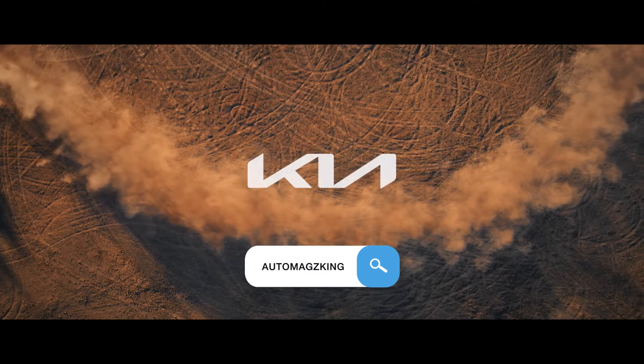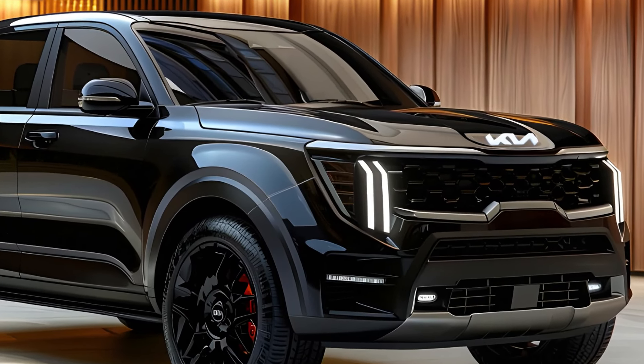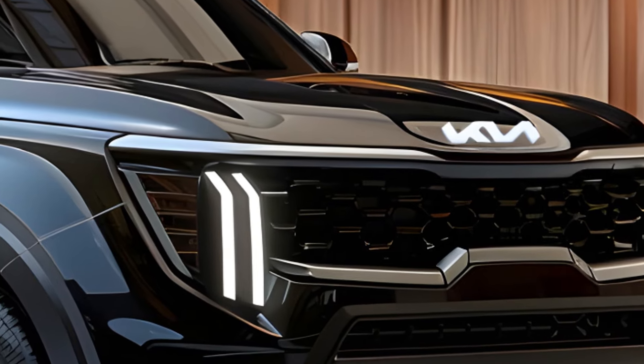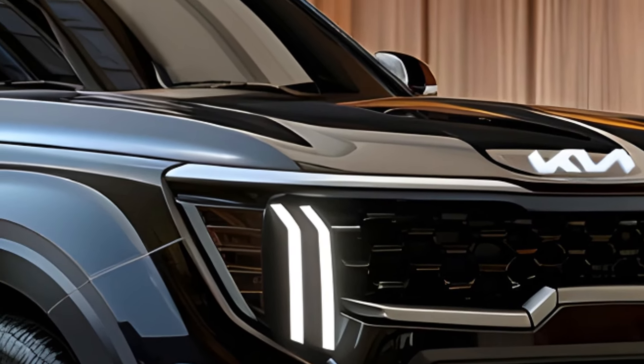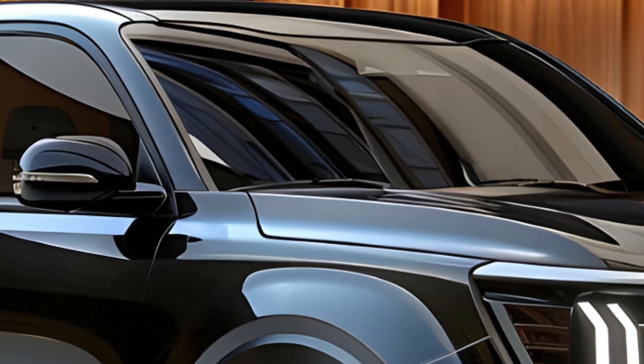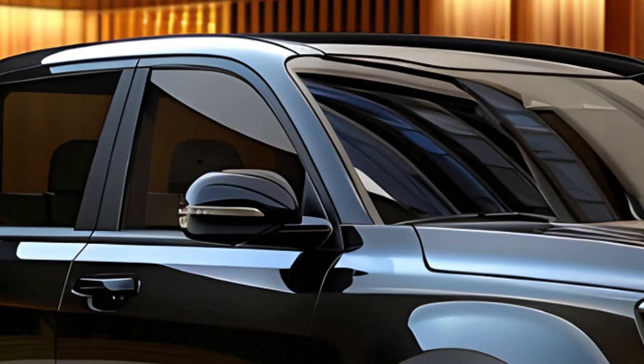Hi everyone and welcome to my channel. Today we're diving deep into the highly anticipated contender in the ute market, the 2025 Kia Tasman. Kia is making a bold move here, aiming to take a slice of the pie currently dominated by established players like Ford Ranger and Toyota Hilux.